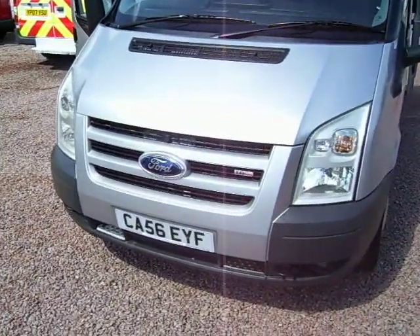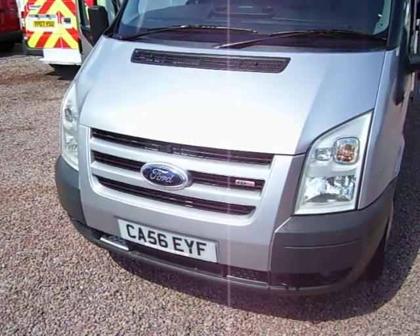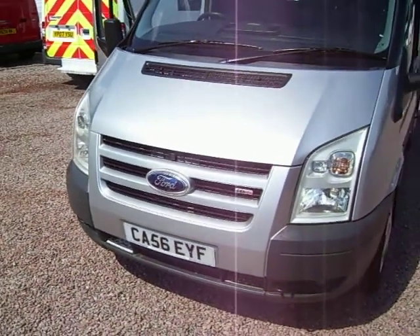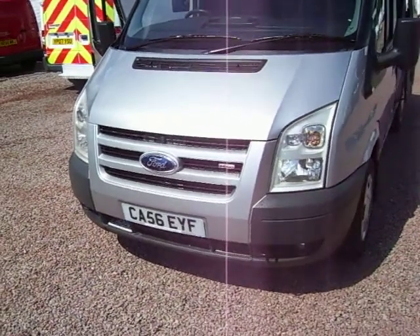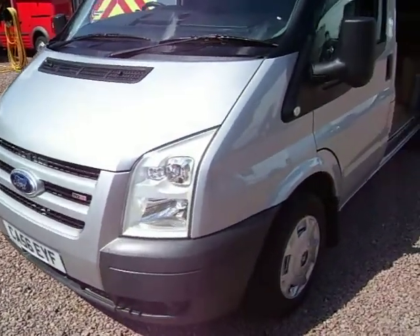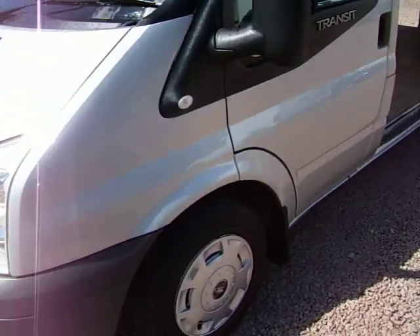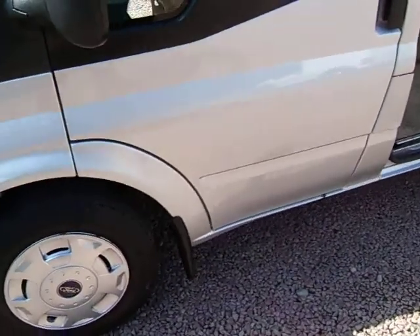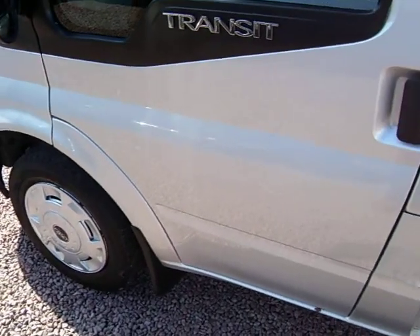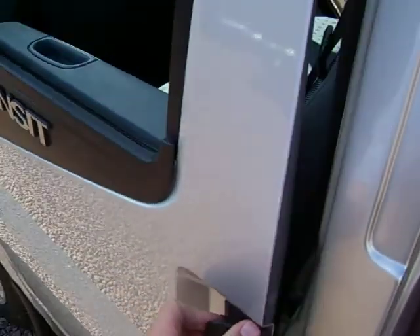This one is the LX model, which is the sort of upmarket model of the range. Vans in general don't come in the same derivatives as cars do. You tend to get the basic van or you get the LX. The LX has got generally metallic paint, as you see here, and it's got all the creature comforts that are more associated with a car, as opposed to a van.